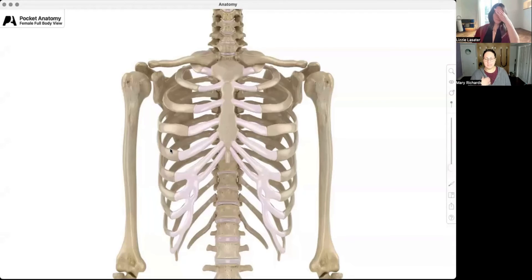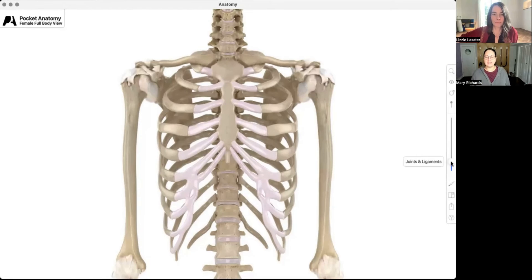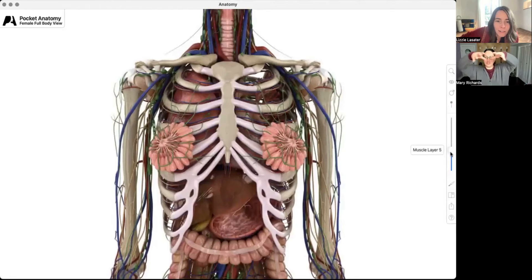If we pull up Pocket Anatomy again and take a look at the breastbone, you'll notice that the breastbone isn't a solid piece of bone — it also has segments. The proximal breastbone is called the manubrium, which means "handle." Then we have the sternal body, which is like the dagger's blade. The sternum looks like a dagger. And then we have this little tip, the dagger's tip, called the xiphoid process. It has a little bit of movement to it, and it's important to look at because we know the diaphragm is attached there.